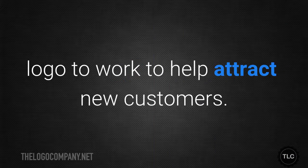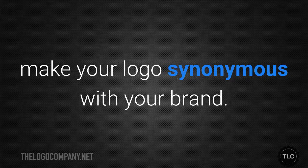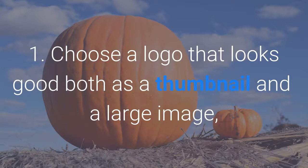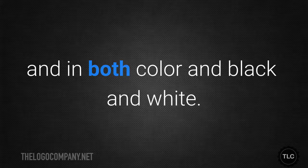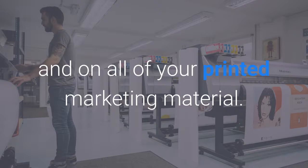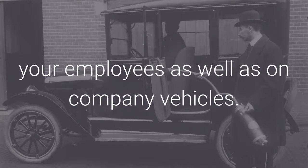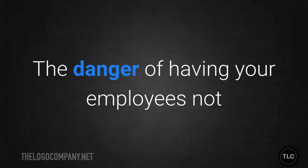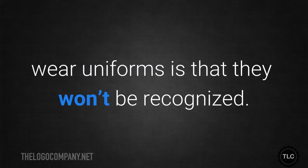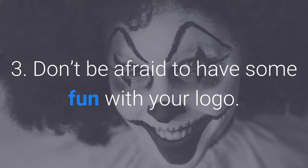Now let's talk about how you can put your logo to work to attract new customers. One key to effective branding is to make your logo synonymous with your brand. Choose a logo that looks good both as a thumbnail and a large image, and in both color and black and white. Then use it as your profile picture on social media, on business cards, and on all of your printed marketing material. Consider putting your logo on uniforms for your employees as well as on company vehicles, as a well-designed logo on a polo shirt can help increase brand recognition and loyalty.